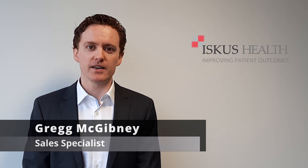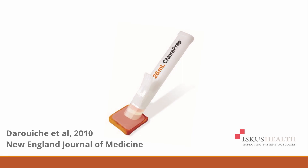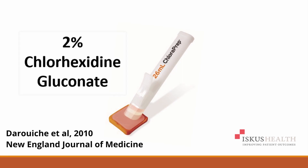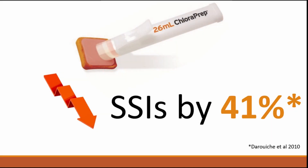Hello, my name is Greg McGibney and I work for Iscus Health as part of the surgical infection prevention team. A landmark study in 2010 compared the use of 2% chlorhexidine gluconate and 70% isopropyl alcohol skin prep applicator versus the aqueous solution of povidone iodine and found a 41% reduction in surgical site infections.